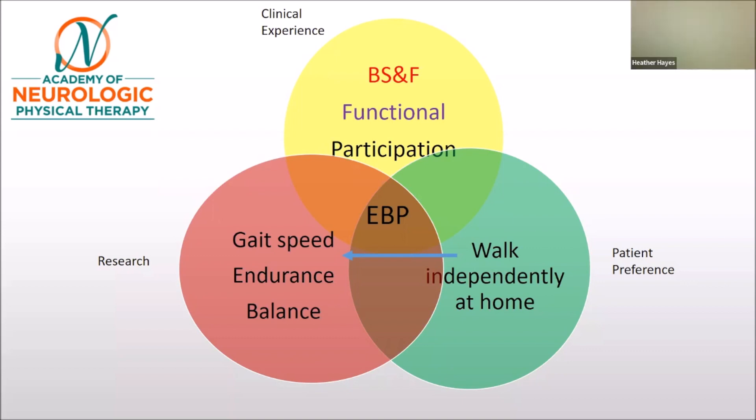We need to ask the patient more questions: why are you not walking independently? Is it right knee pain? Is your caregiver scared? Do you have decreased endurance? That drives the clinical process — if they describe a balance problem, we assess functional balance and balance confidence. We know that when people don't have confidence in their balance, they will self-limit their mobility.